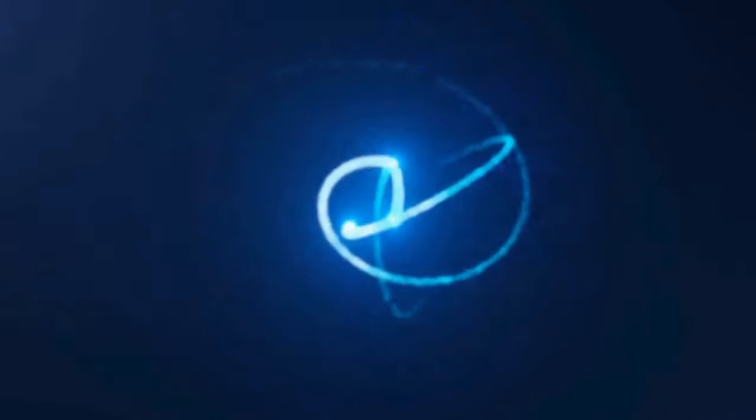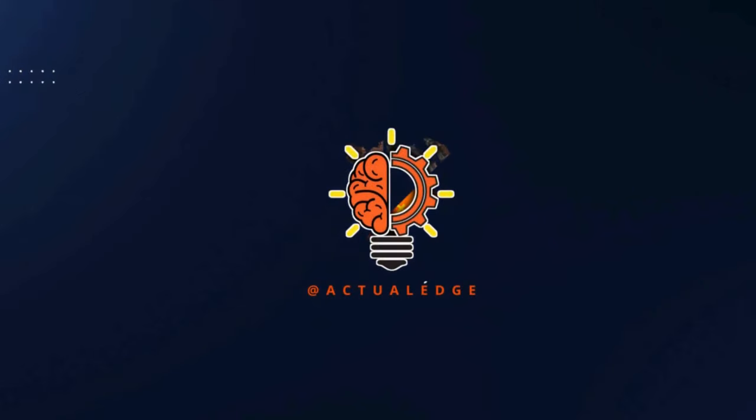Hello, welcome back to Actual Edge. Before we start with our fascinating story, don't forget to like, share the video, and subscribe if you haven't already.